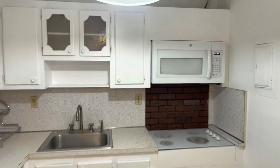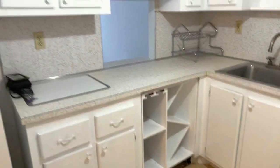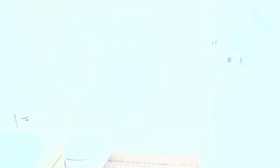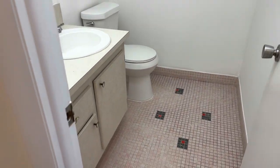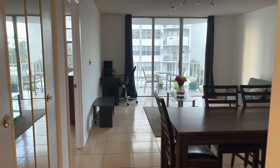To the right we have the kitchen — beautiful, clean, everything is in great shape. We have the guest bathroom right here to the left.